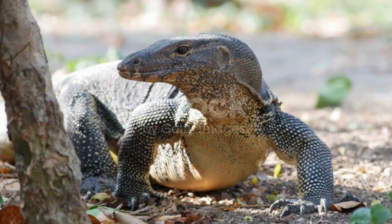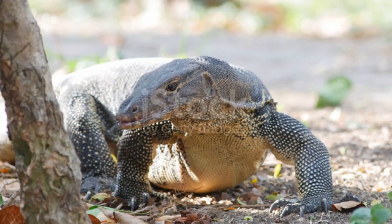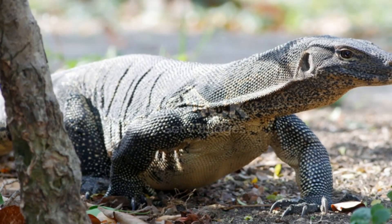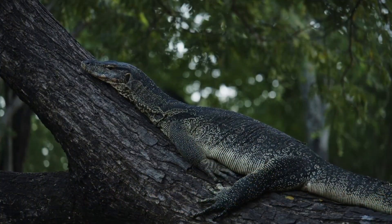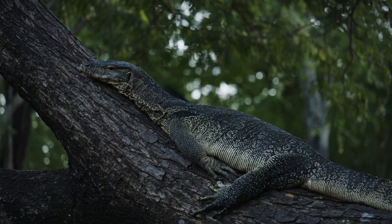Monitor lizards differ from most other known species of lizards in that they have a high metabolism, which means they must be fed more often than other lizards. While they are referred to as lizards, monitors are thought to be most closely related to snakes. They are considered rather intelligent and have even shown the ability to count as high as 6. Their primary method of communication is via their movements and their posture. They will make various noises, hissing when threatened, and at times a sneezing-like sound.